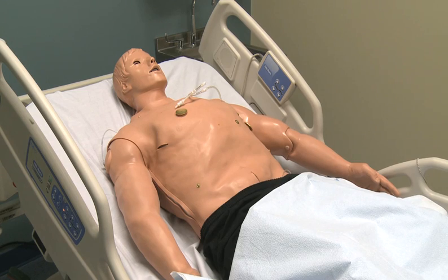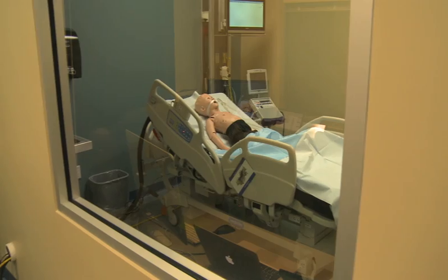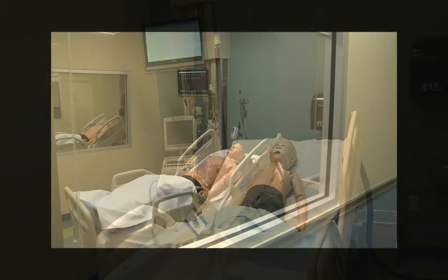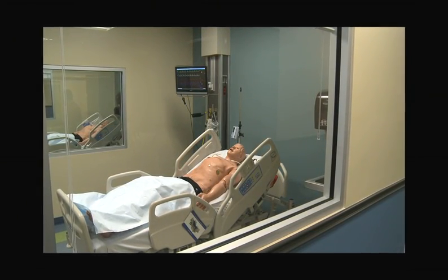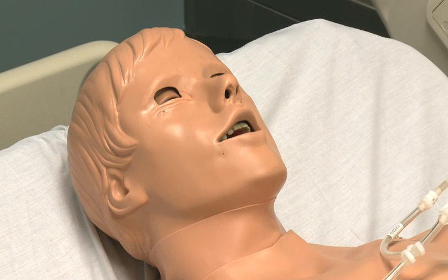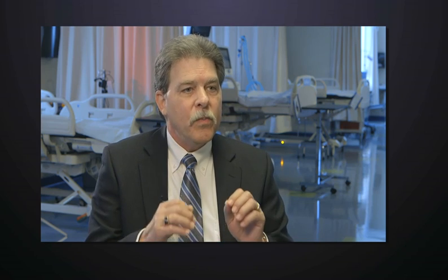An area we're very proud of is our simulation suites. We have four simulation suites: two adult, one pediatric, and one infant. These robots can do everything from blink their eyes to breathe. We can change their heart tones and breath sounds. They react to medication and to our mechanical ventilators. We're able to simulate a patient experience for every student, and they will be able to handle emergency situations before they ever touch a real patient.